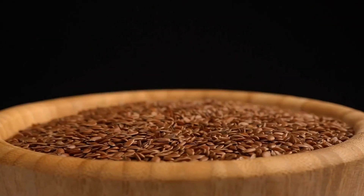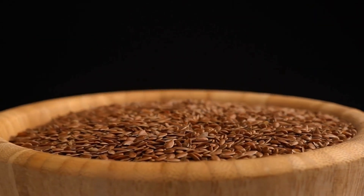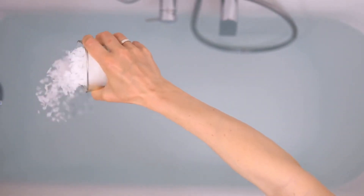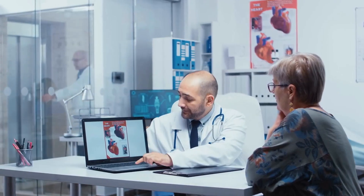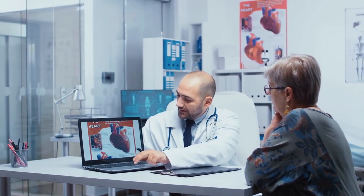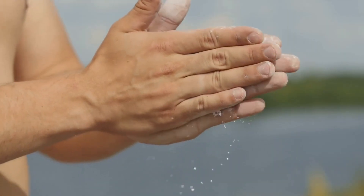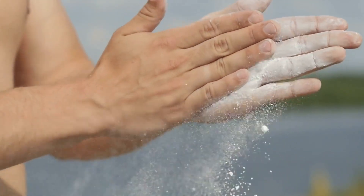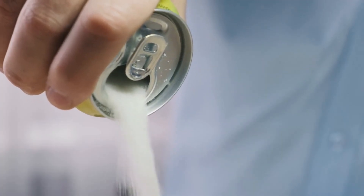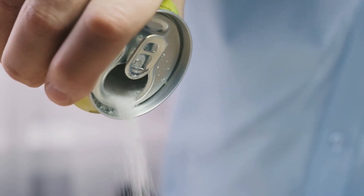Flax seeds are a good source of essential fatty acids and dietary fiber. They also provide magnesium, which helps relax the muscles around the arteries and reduce blood pressure. Research has shown that flax seeds can help reduce cholesterol levels and inflammation, which can help lower high blood pressure and clean arteries. Adding flax seeds to your dishes gives them a heart-healthy omega-3 fatty acid punch and makes them a healthy alternative to fatty foods.